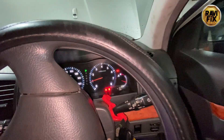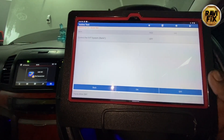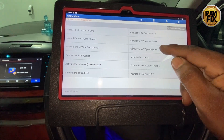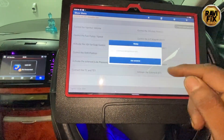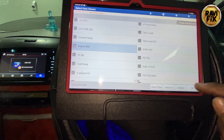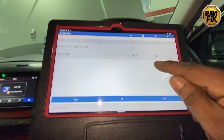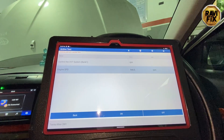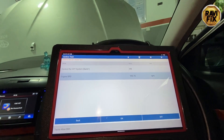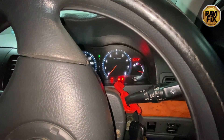I think it's better to select the engine RPM data PID as the observation data while using the bidirectional function. So I go back, select the activation test again, select monitoring data, and choose engine RPM — engine speed. Then I activate the VVT solenoid and tap 'On'. Do you see what happened? Engine RPM goes to zero and the engine stalled.